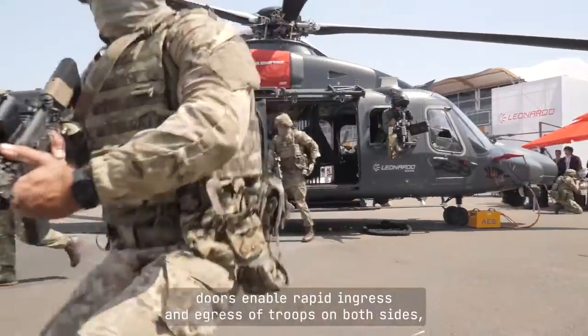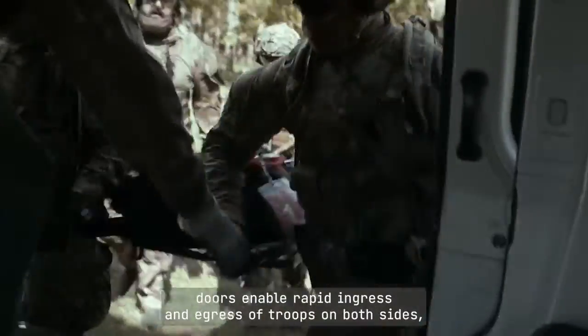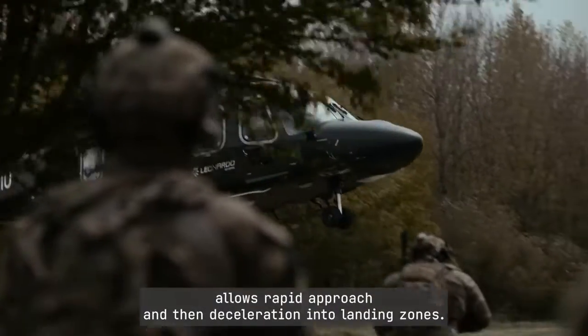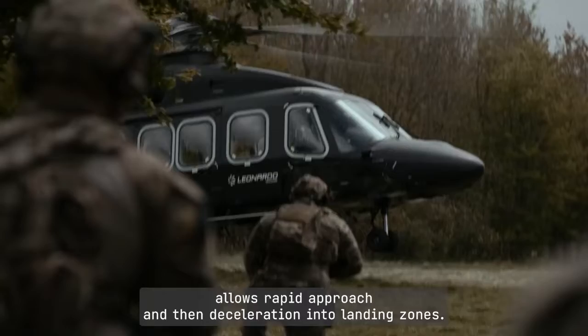The wide cabin doors enable rapid ingress and egress of troops on both sides, minimising platform exposure on the ground. High tail rotor clearance allows rapid approach and then deceleration into landing zones.